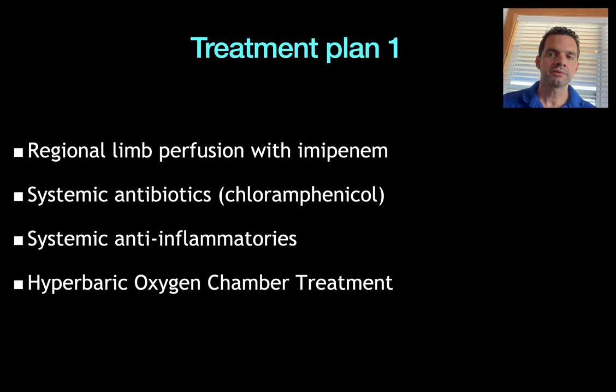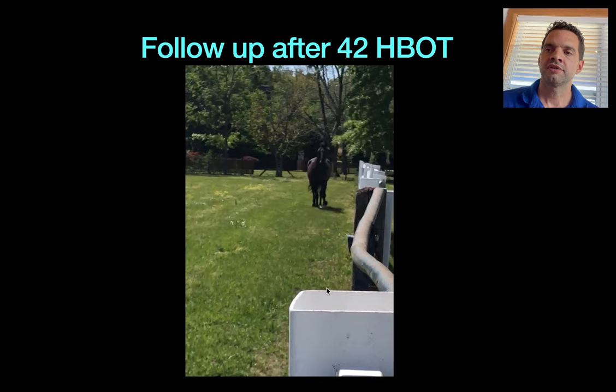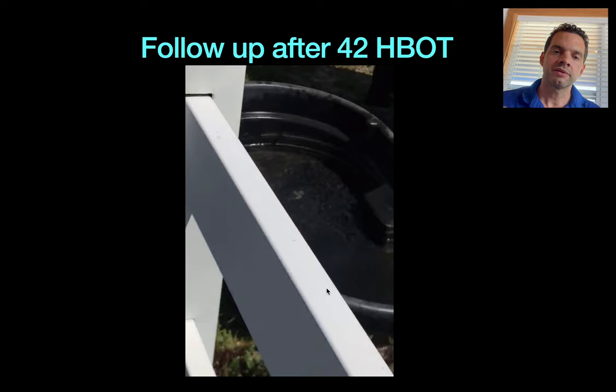We suspected an infectious process and used the case of Willow to approach this one. We performed regional limb perfusion, started with imipenem, systemic antibiotics — the referring vet chose chloramphenicol — systemic anti-inflammatories, and hyperbaric oxygen chamber. Pretty similar process to Willow, except we used imipenem instead of vancomycin and no colloidal silver. This is the outcome after 42 hyperbaric oxygen treatments.